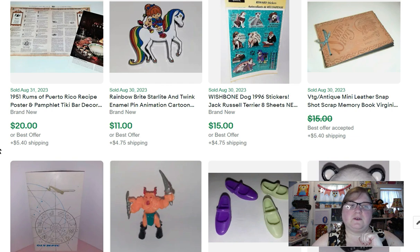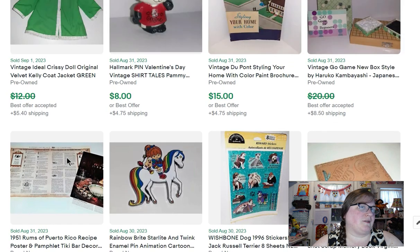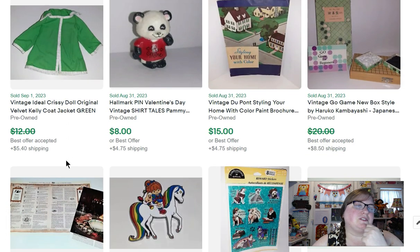Another set of Wishbone stickers sold for $15. A Rainbow Brite pin sold for $11. More interesting ephemera: a 1951 Rums of Puerto Rico recipe poster and pamphlet that sold for $20 — from that ephemera sale, so about 10 cents into it.